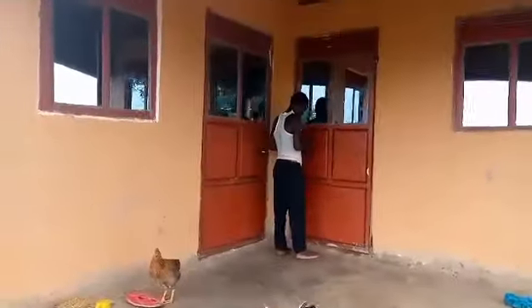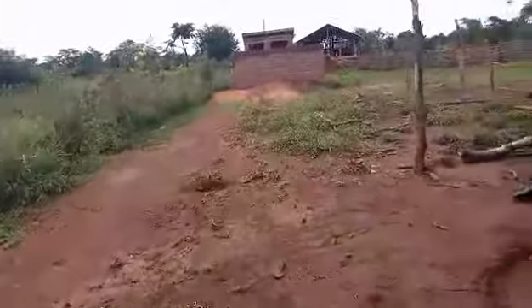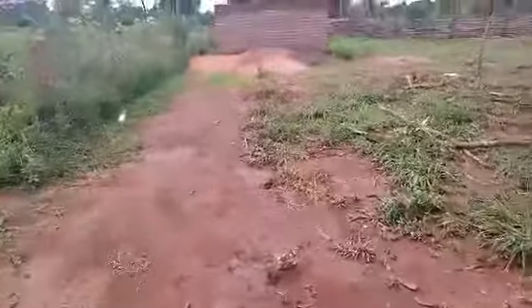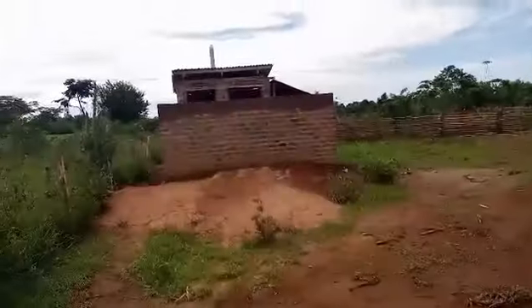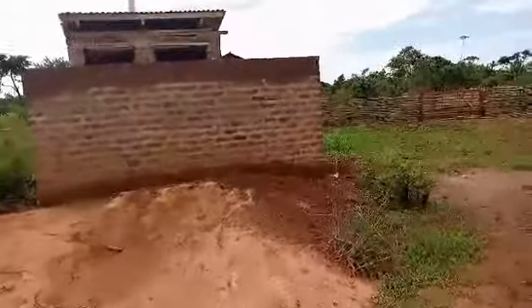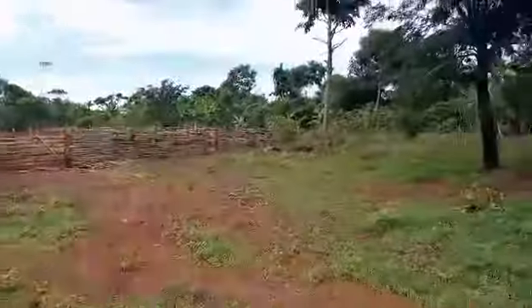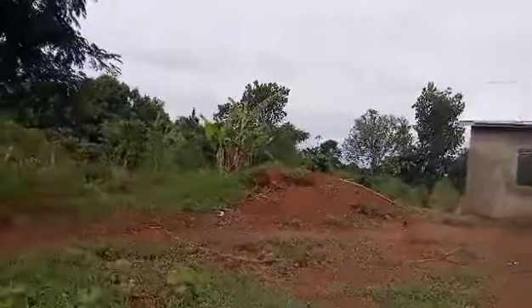That's the workers' house. These are the toilets — these are latrines. All of this is our land.